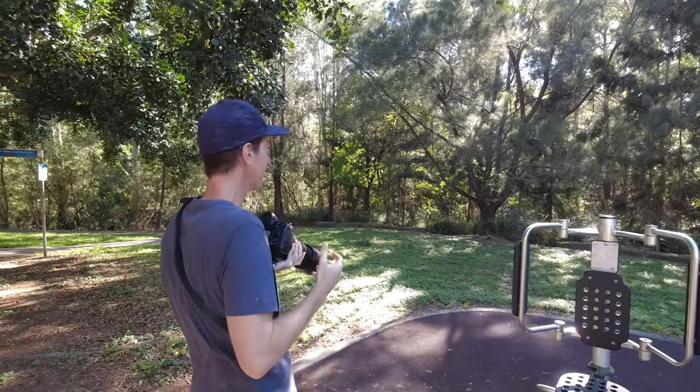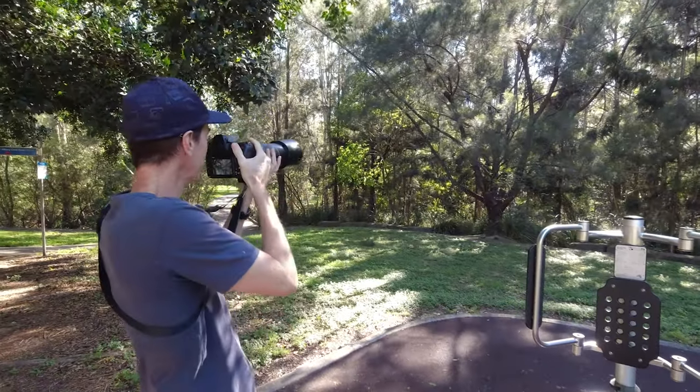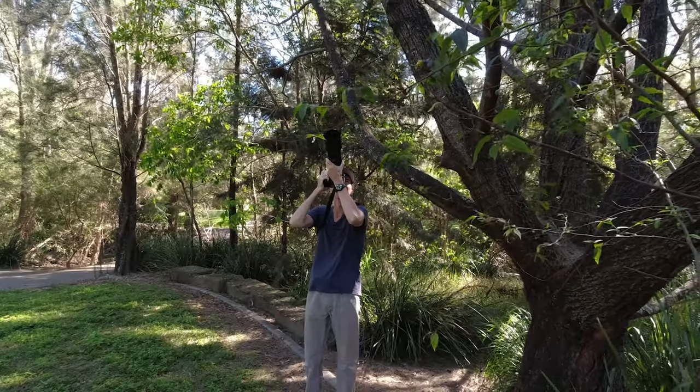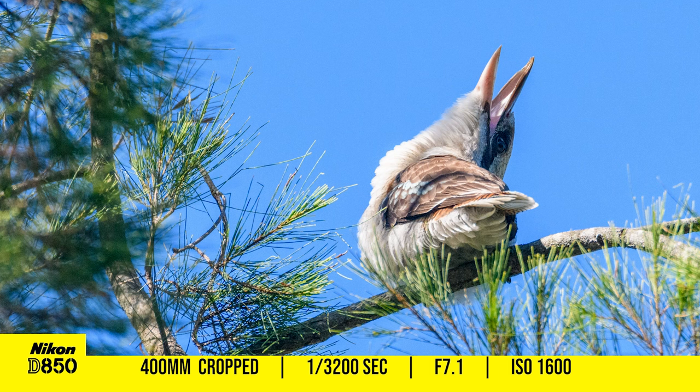Just got a kookaburra over here who's being attacked by a couple of miner birds. He's got backlit sun coming through. This kookaburra is having a hell of a time — I think I've got a shot where it was just having a snap at them. They weren't miner birds actually, it was a butcher bird.